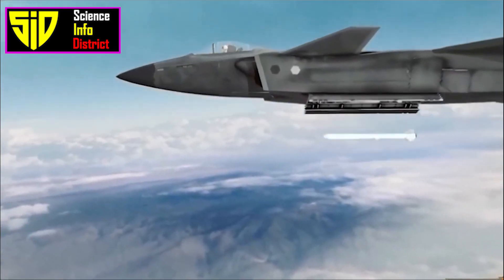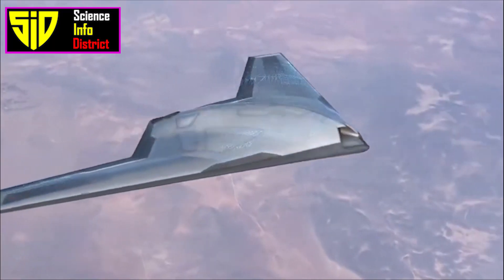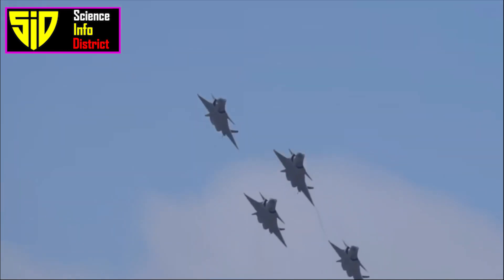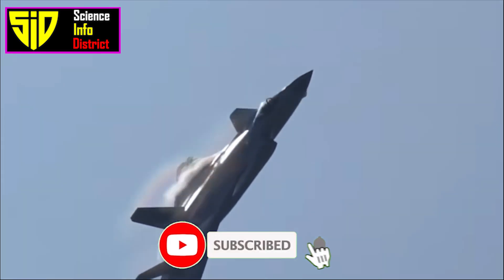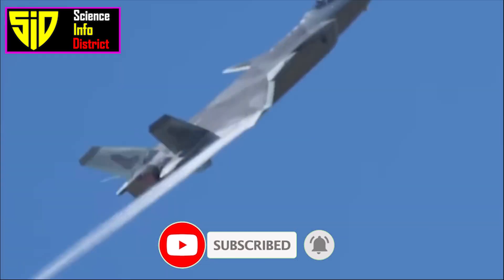The J-20 can control these wingmen, allowing for more coordinated and effective operations. Drones can perform the most dangerous tasks, such as going deep into an enemy's well-protected area for intelligence gathering, dogfighting with the enemy's most advanced stealth fighters, or flying closer to a target for reconnaissance.